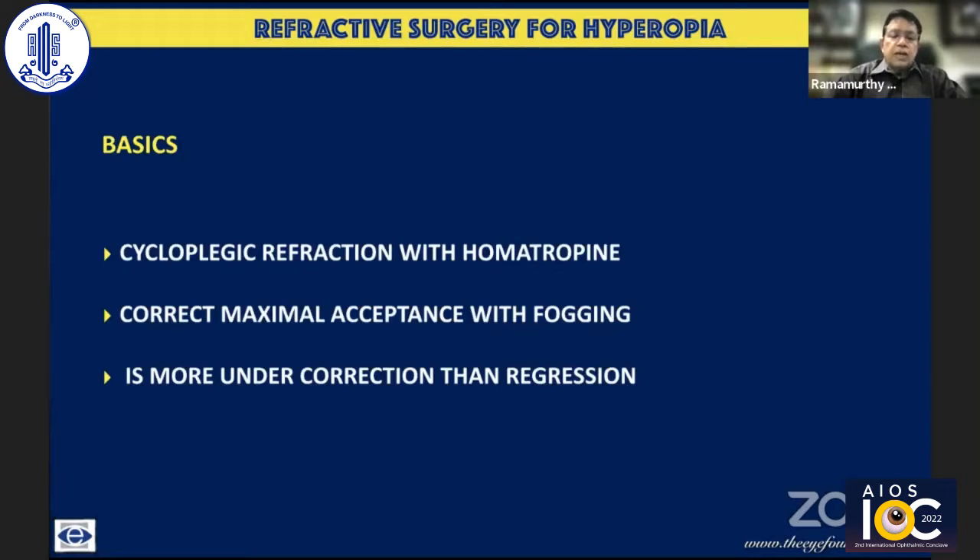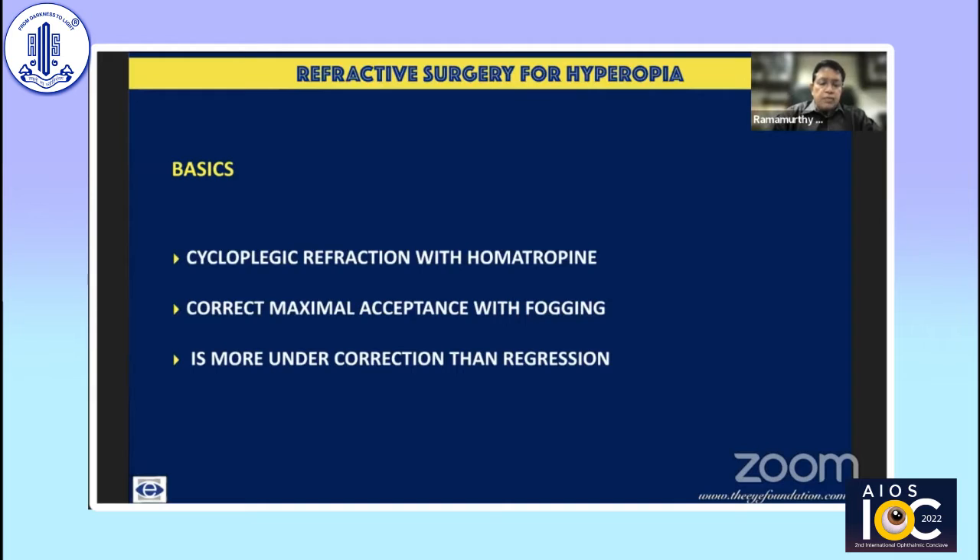Some basics have to be kept in mind irrespective of what modality you use for the treatment. A cycloplegic refraction with homatropine is a must — just cyclopentolate is not enough. Correct the maximal acceptance of fogging. The role of the optometrist is extremely important.